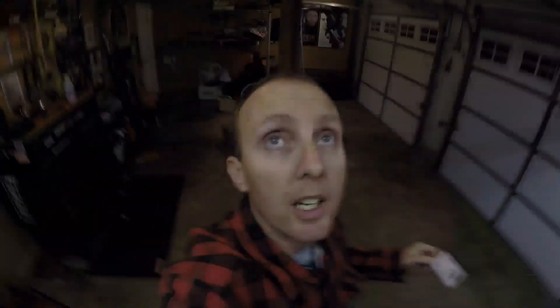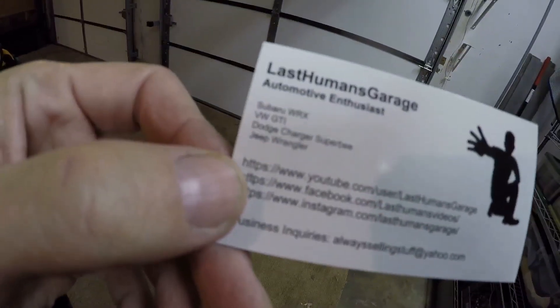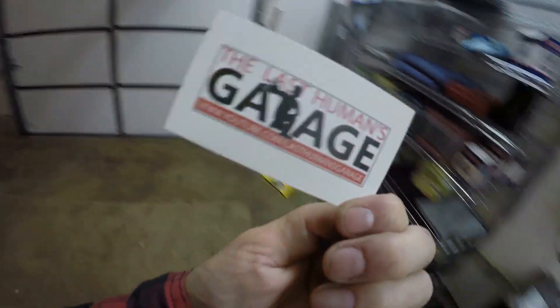A couple channel updates. First off, I finally got these — let me show you one of my new business cards. Glossy front, logo, automotive enthusiast, listed four of my main cars that are on the channel. A few links: YouTube, Facebook, Instagram, business inquiry email. And the back is full color. Finally — I've needed these for a year.